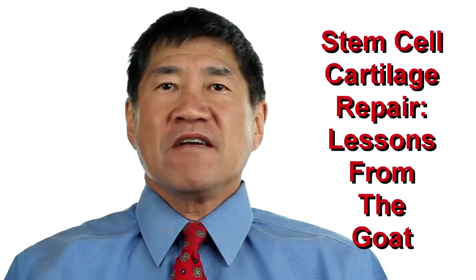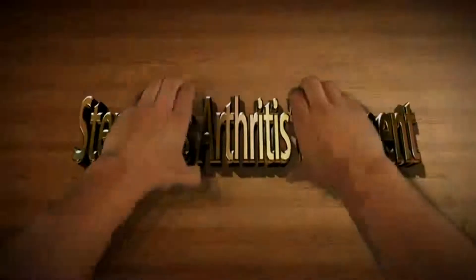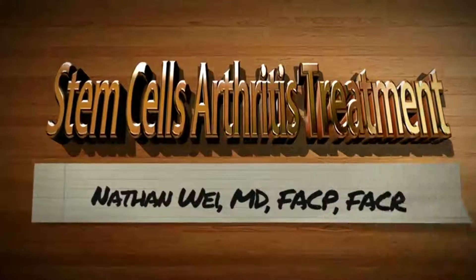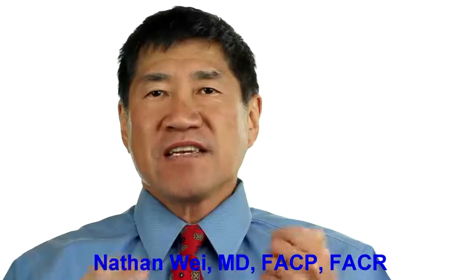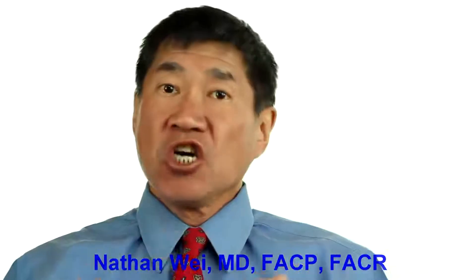Stem Cell Cartilage Repair: Lessons from the Goat. A study by Murphy and colleagues using mesenchymal stem cells in a goat highlighted the regenerative effect of mesenchymal stem cell therapy in osteoarthritis.